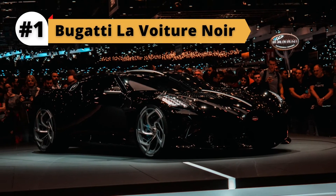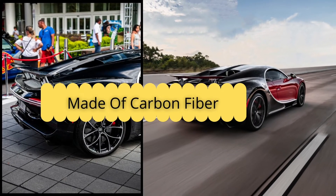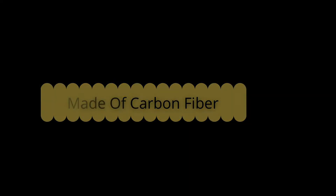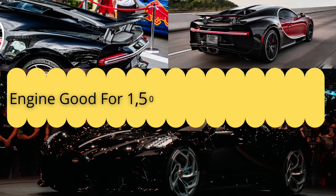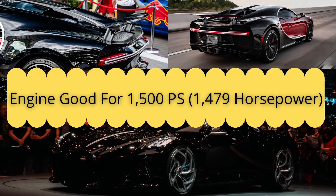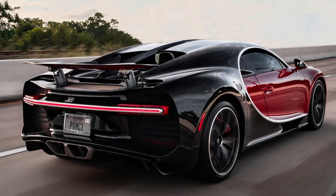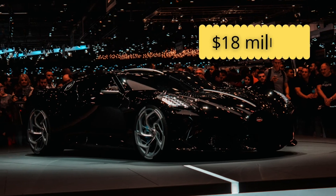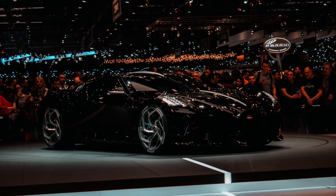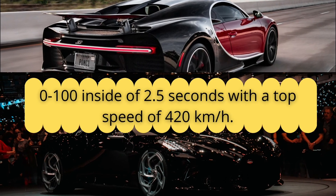Bugatti La Voiture Noire: The body is entirely made of carbon fiber, hiding a luxurious interior we're yet to see, as well as Bugatti's 16-cylinder, 8.0-liter monster of an engine good for 1,500 PS (1,479 horsepower) and 1,600 Nm (1,180 lb-ft) of torque. Price tag: $18 million. The La Voiture Noire achieves 0-100 inside of 2.5 seconds.